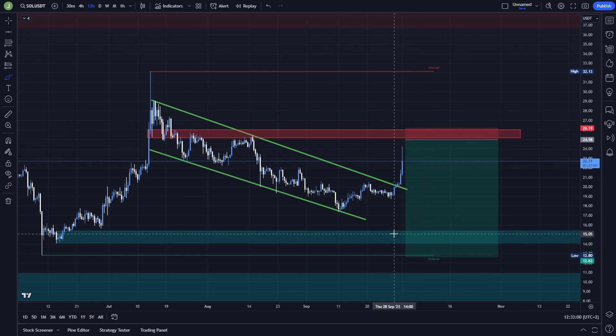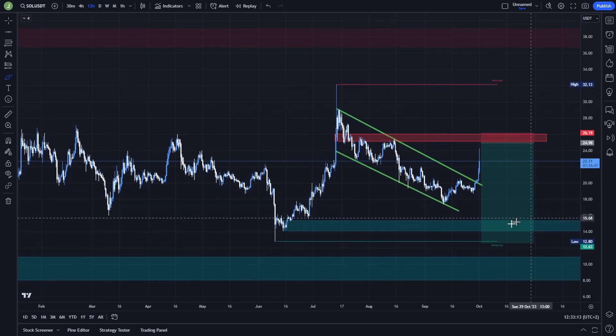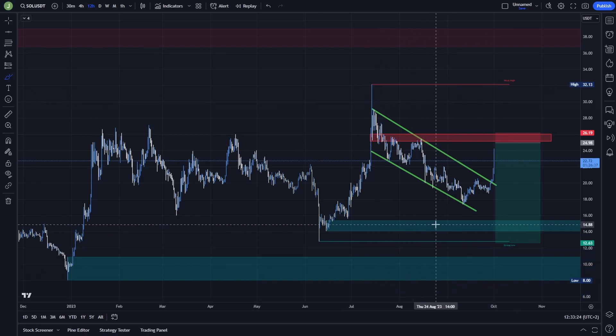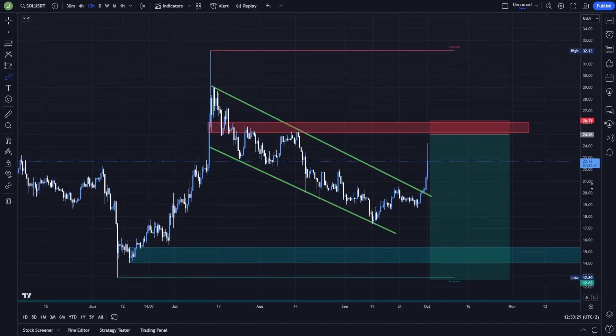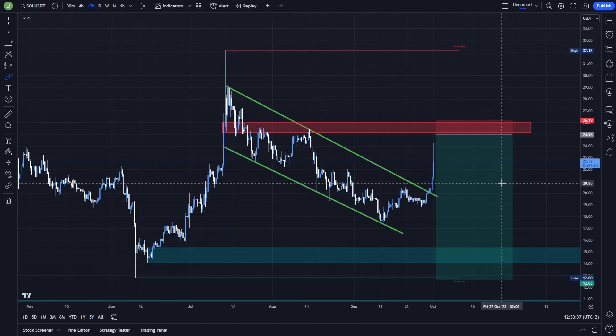If you want a further take profit, you can move it below this strong low — because if we break this bullish order block, there's a high probability we will go sweep the liquidity below that strong low. However, putting your last take profit inside the bullish order block is pretty risky, since it's really strong support and I don't think we will hit that area. Take multiple take profit targets because we have multiple support levels here, so you don't turn a profitable position into a loss.